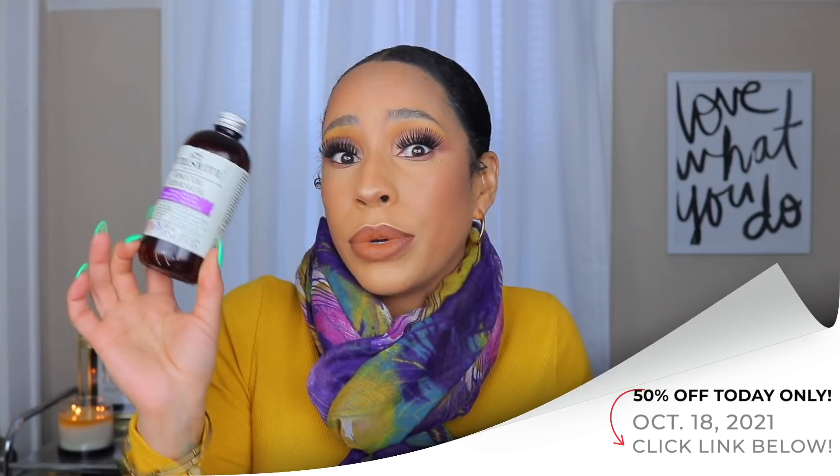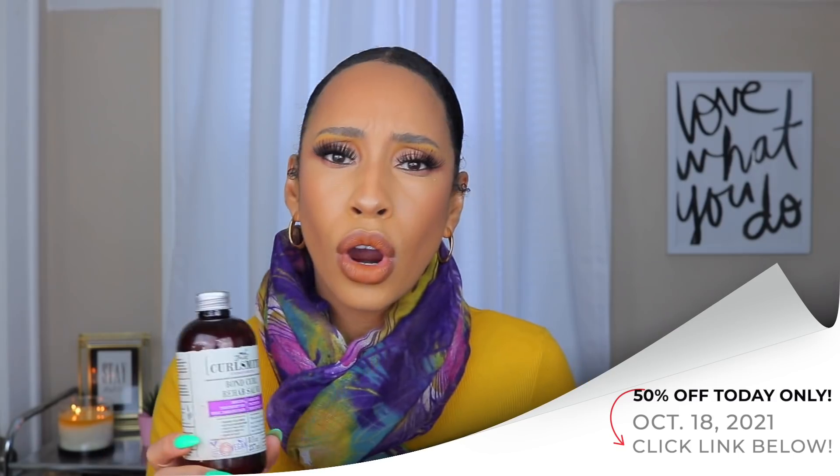First, let's talk about one of my favorites that I did get through — the CurlSmith Bond Curl Rehab Salve. I love this stuff. It makes my hair feel stronger, still moisturized, and it has great slip. If you have not tried this and your hair is weak, breaking, or just needs some elasticity and bounce, try this. The slip makes it easy to do a whole pre-poo situation. I have a backup and I love the way this makes my hair feel — it gives it that bounce.